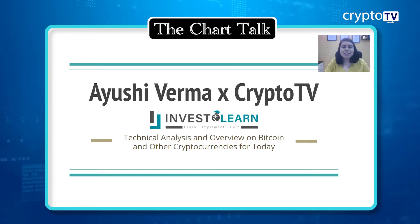Welcome back to Crypto TV. This is Ayushi Verma from Invest to Learn Academy. Today I'm presenting the technical analysis outlook for the two major cryptocurrencies — Bitcoin and Ethereum. We'll be looking at the daily chart and talking about a lot of technical tools to see what the charts are telling us technically.